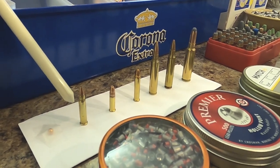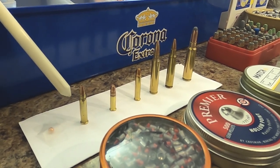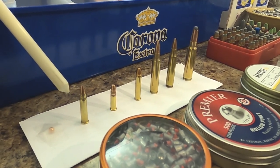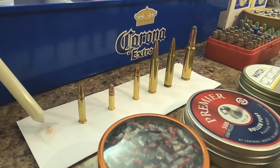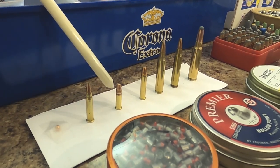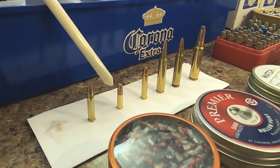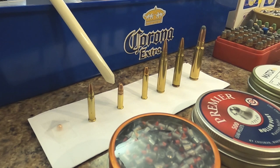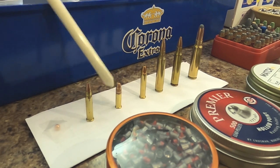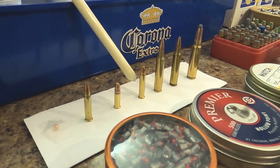The 17 caliber bullet is very flat shooting out to four and five hundred yards. It travels at about 3,500 feet per second and can take out woodchucks, prairie dogs, and other critters way beyond normal BB shooting range. Right here is probably one of the most popular bullets — a 22 long rifle. These are sold in bricks of 500. A favorite of mine is the 22 Magnum: same bullet but much more powder, a good shooter out to about 200 yards.